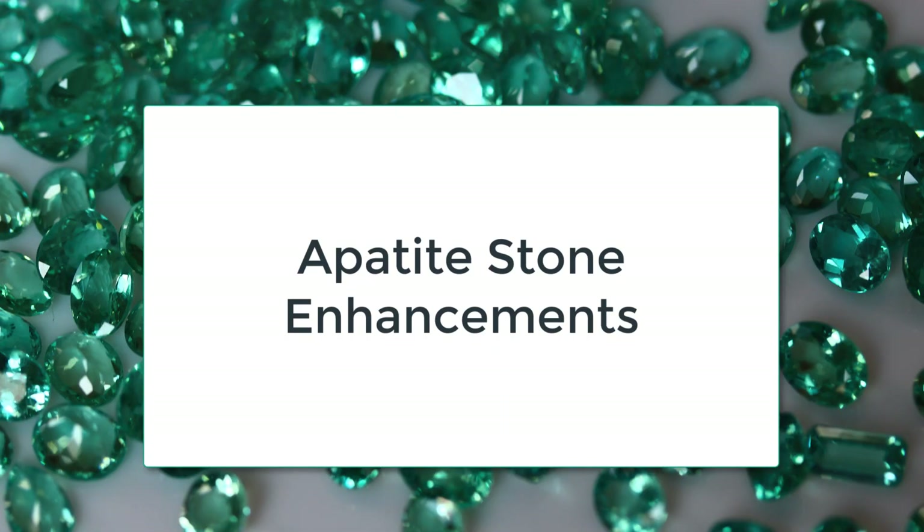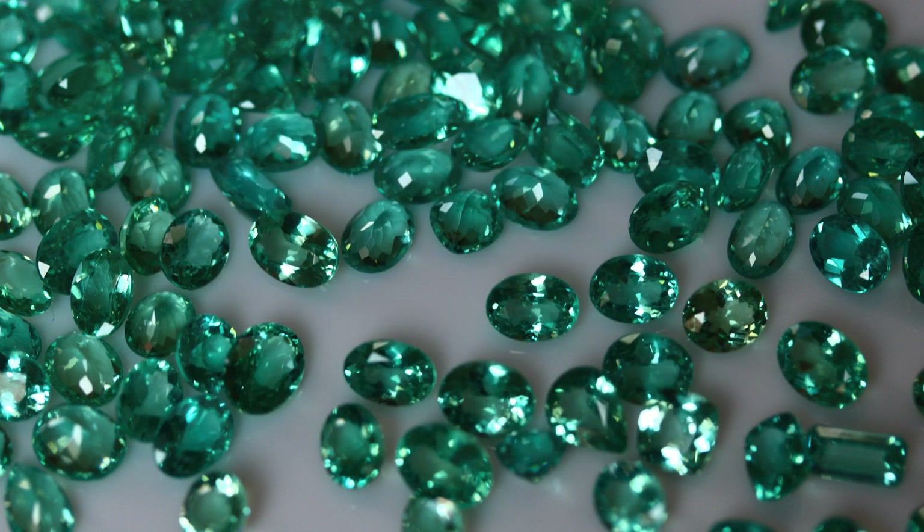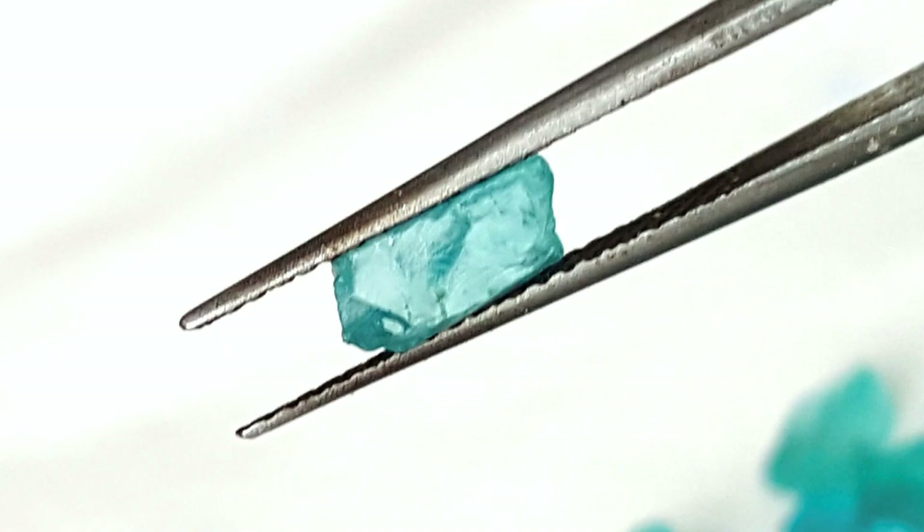It remains possible to use heat to enhance the way apatite looks in some cases. Heating must be done carefully by an expert, however. Careful heating improves the depth of color in blue and blue-green apatite gems. Heating yellow apatite makes the gemstone colorless.